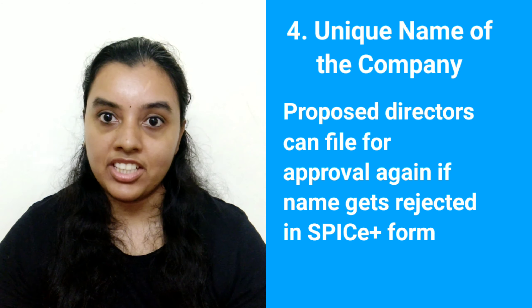5. Registered Office. It is better for the proposed company to have a registered office as the registered office proof is to be submitted at the time of registration of a company. However, a company can apply for registration by providing a correspondence address if the registered office is not yet established at the time of applying for registration. But the company must incorporate the registered office within 15 days of its registration. A registered office of a company is the official office of the company. Thus, it is better to establish a registered office before applying for registration.